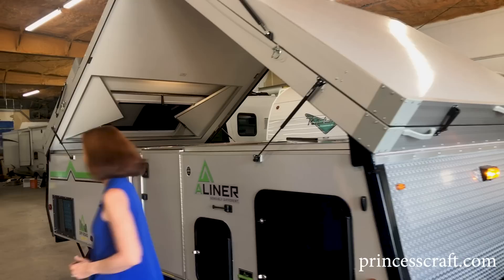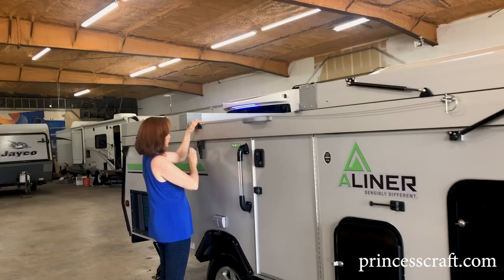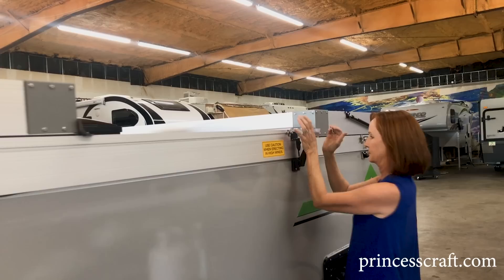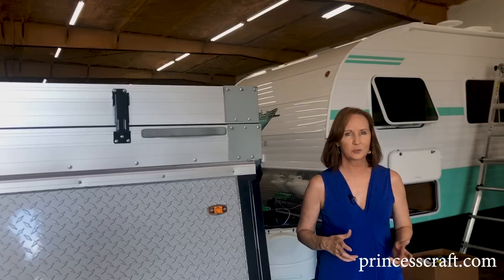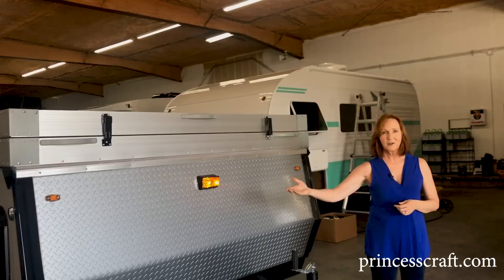Now let's fold the roof down. I always recommend you turn the lights out as well when folding it down. There you go — very simple. Now to be fair, I'm five feet tall and it is a bit tough for me to get it closed and open alone. But with someone else, even another five-foot-tall person, two of us can set this up no problem.